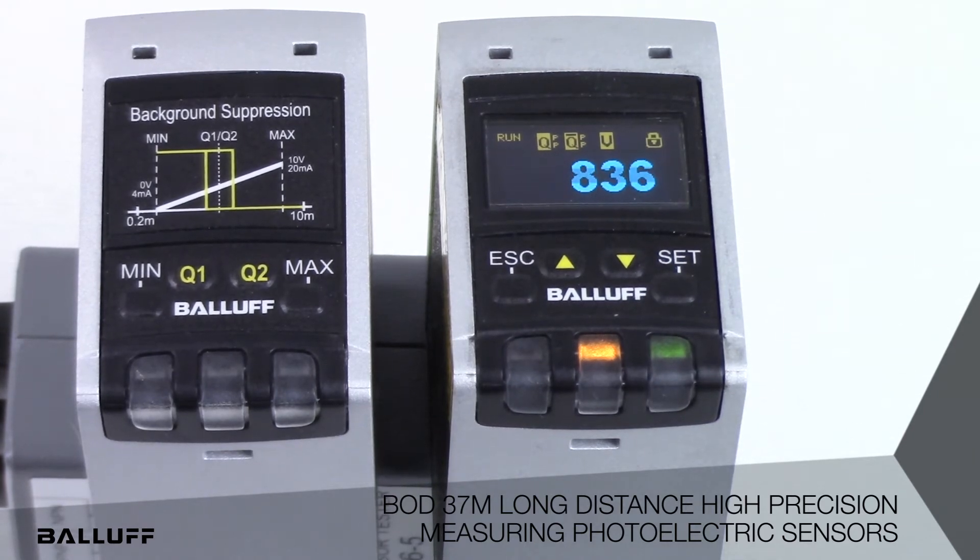The long-distance photoelectric measuring sensor family, the BOD37M, satisfies the increasing demand for precise optical measurement with a sensing range of up to 20 meters and a resolution of 1 mm. There are two versions: the first version has a sensing range of 10 meters, and the universal version has a sensing range of 20 meters.